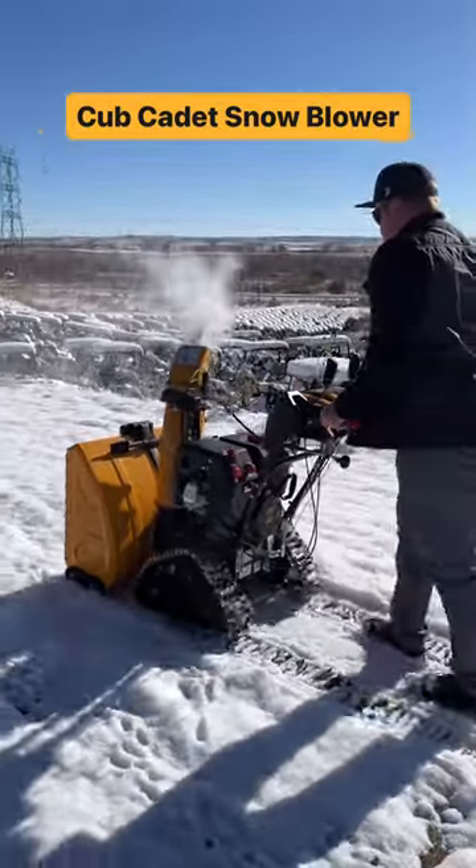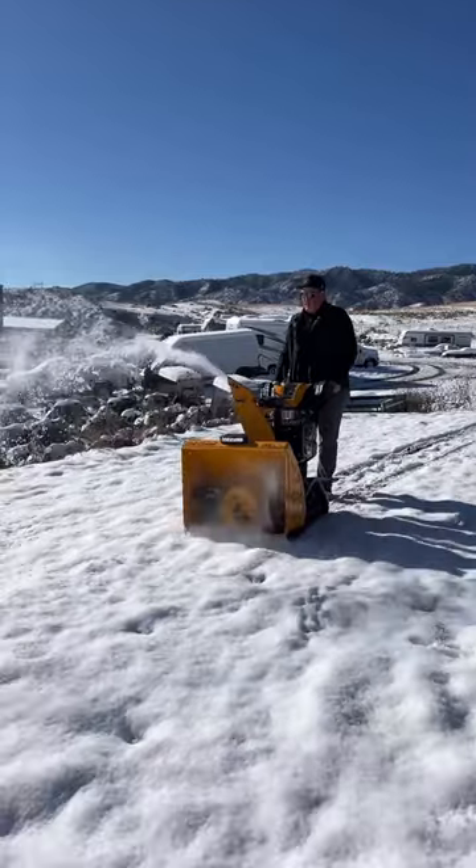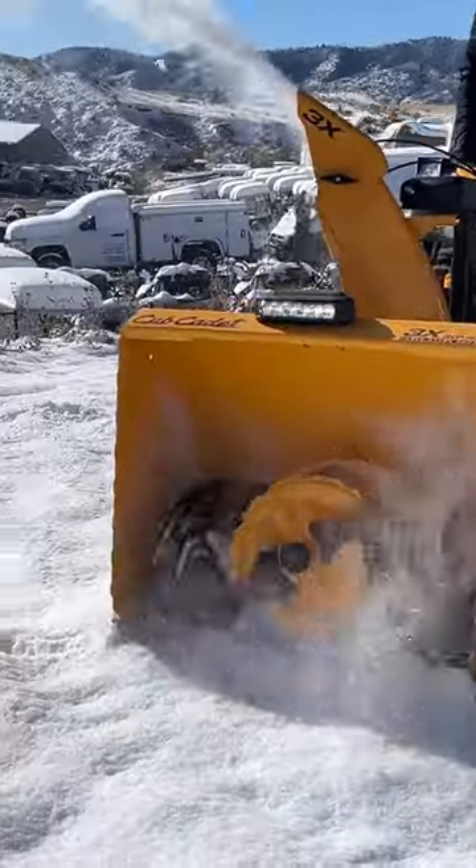This is the Cub Cadet 3-Stage Power Snowblower. Its engine is powerful, dependable, and equipped with push-button electric start.